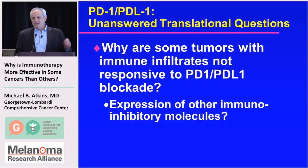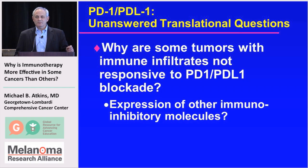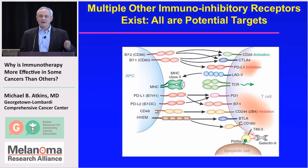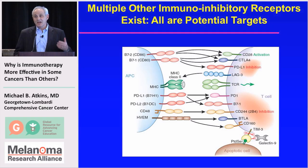Why are some tumors with immune infiltrates still not responsive to PD1 or PDL1 blockade? It's possible those tumors express other inhibitory molecules — there's a whole list of immune checkpoints that could shut off the immune system. For some tumors, what you need to block may not be PD1/PDL1 but other checkpoints such as LAG3 or TIM3. Fortunately, many of these are druggable proteins — antibodies to these various targets are being developed and entering clinical trials, potentially for tumors with immune infiltrates but lacking PDL1 expression.